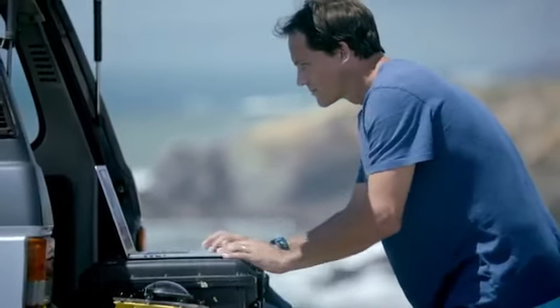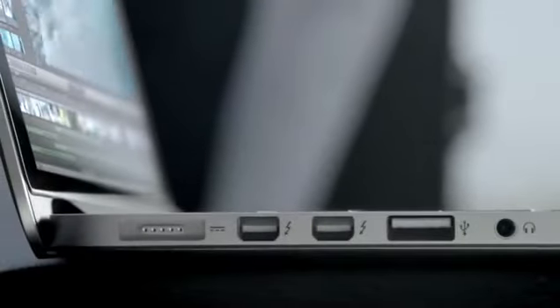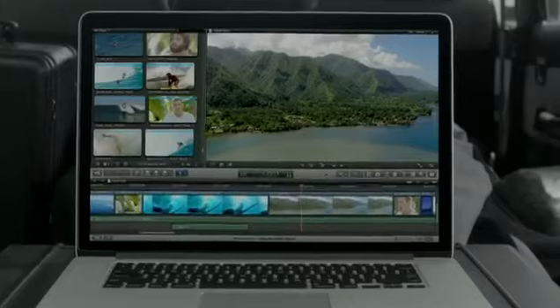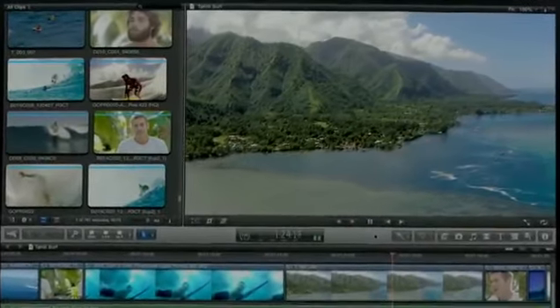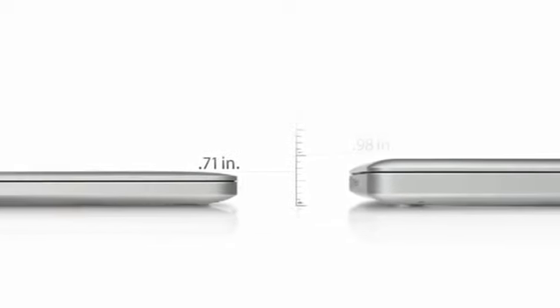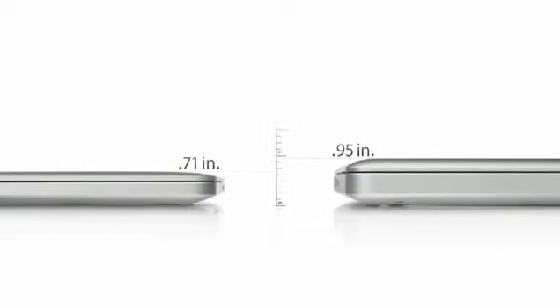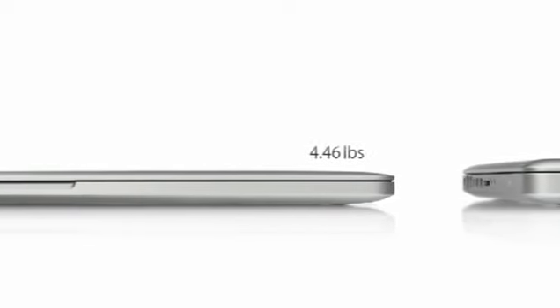Loading and working with your content is amazingly fast, because we packed this machine with the latest I/O. It has two Thunderbolt ports, two USB 3 ports, and one HDMI port. With all of this performance, the new MacBook Pro gets up to 7 hours of battery life, and it's only 0.71 inches thin — that's 25% thinner than our previous generation MacBook Pro — and it weighs just under four and a half pounds.